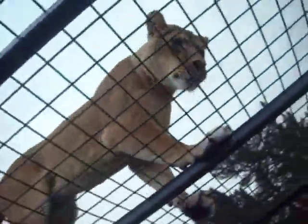This is the mum down here, she's called Priscilla. She's quite easy to tell apart from the girls — she's quite a dark coloured lion compared to them.